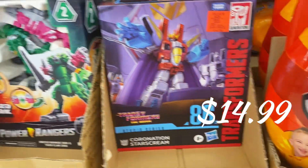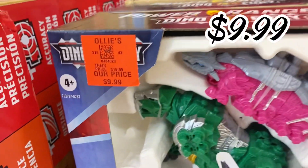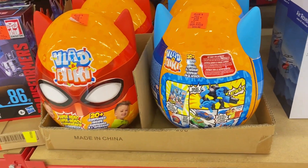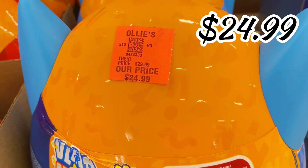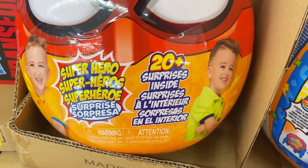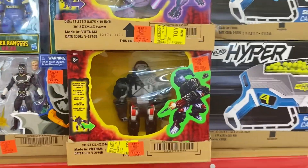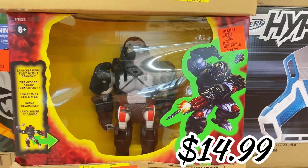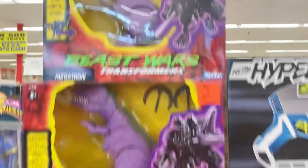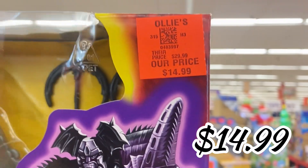Right here we have some Marvel Transformers toys — $14.99 for that one. Here's another one: Power Rangers for $9.99. And they have this helmet-looking toy that has 20-plus things in it. Up here they have a couple of the Beast Wars toys for $14.99 — there's a gorilla right there — and up here is a transforming purple dinosaur, also $14.99.